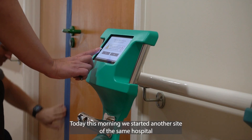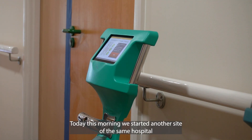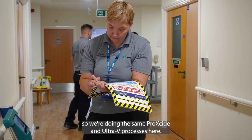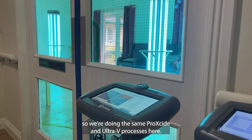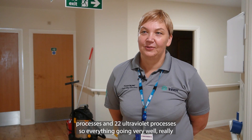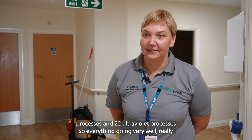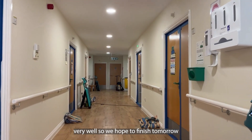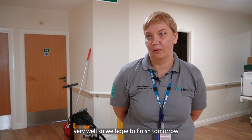Today from morning we started on another site of the same hospital, doing the same peroxide and ultraviolet processes. Yesterday we completed 11 peroxide processes and 22 ultraviolet processes. Everything is going very well, really very well. We hope to finish tomorrow by afternoon.